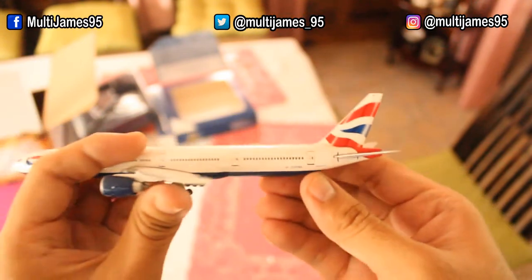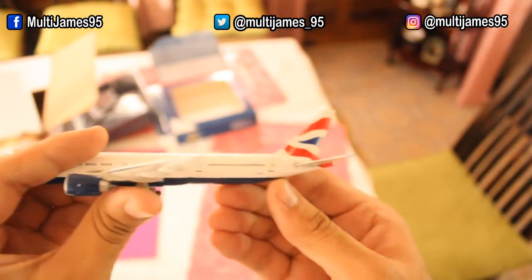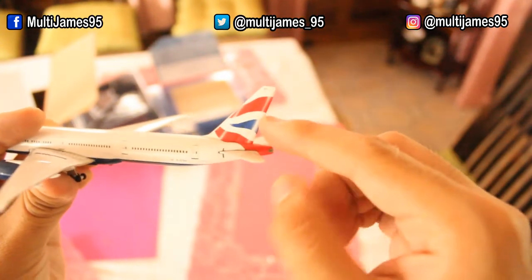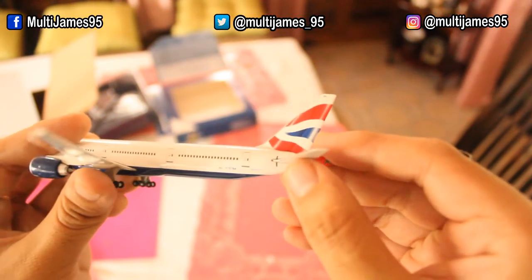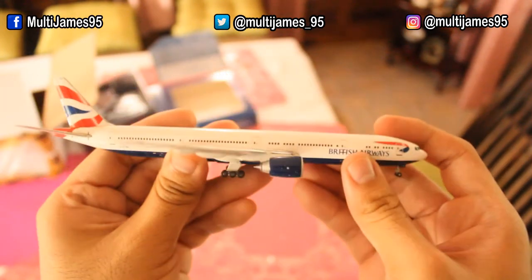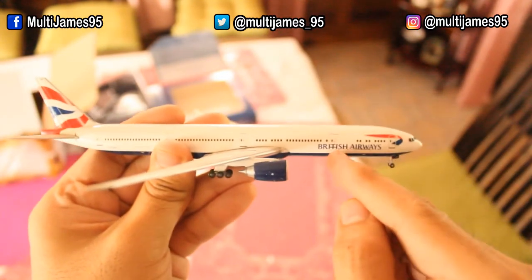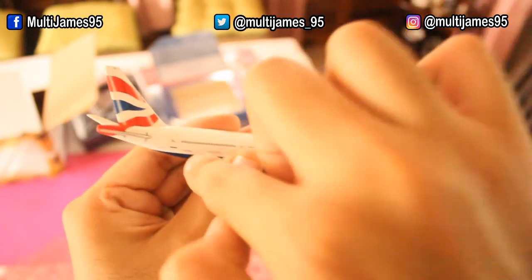The registration of this aircraft is G-STBA. And you have the flying Union Jack on the vertical stabilizer. The same also goes for the other side — logo, airline name, Union Jack, registration.